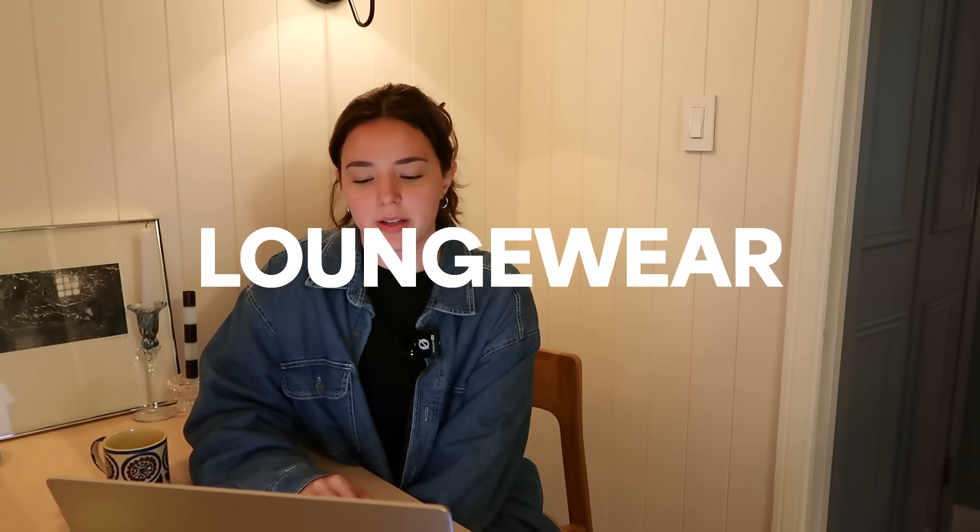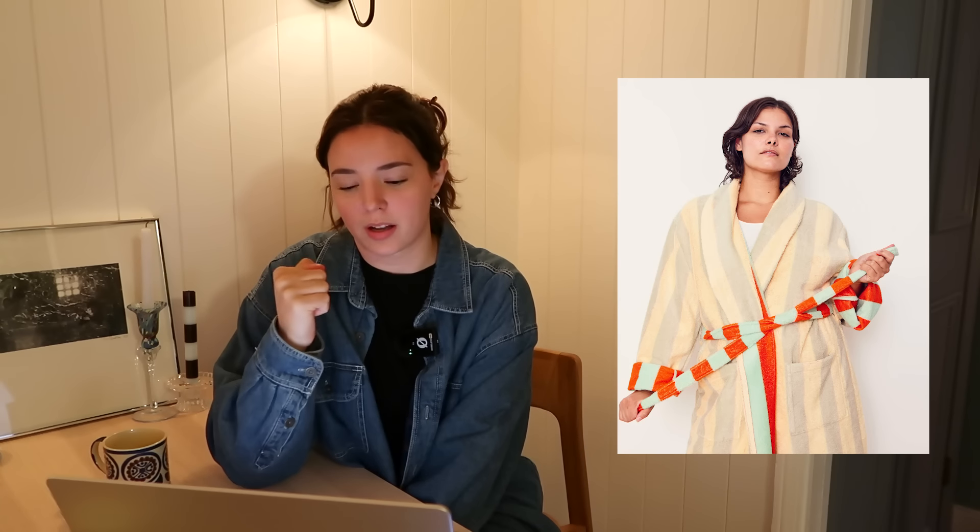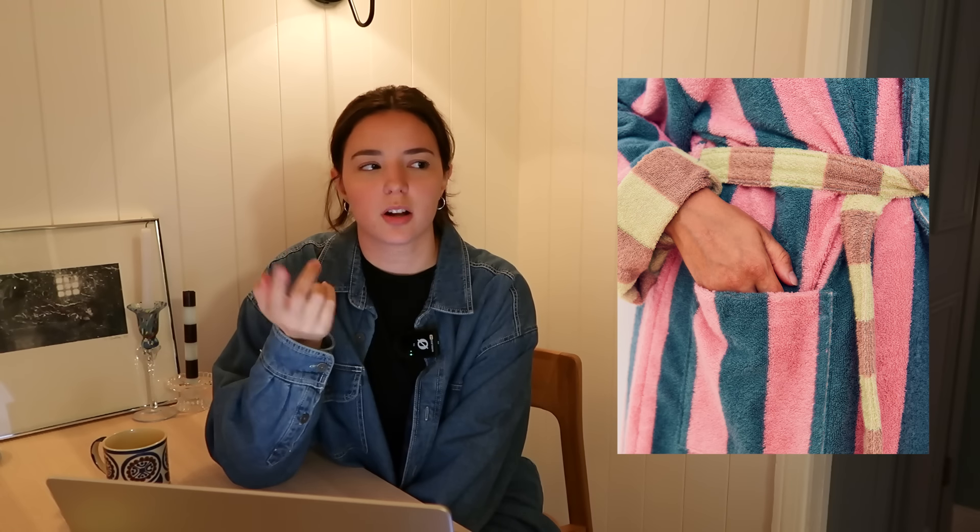Jumping around, we are going to go into loungewear. I separated this from the clothing category because it's all things you would wear to lounge. First thing is the Dusen Dusen striped bathrobe. I got this from my friend last year for Christmas. It's so thick and good. I love putting it on when I come out of the shower in the winter especially, and there's a striped color combination for literally everybody.